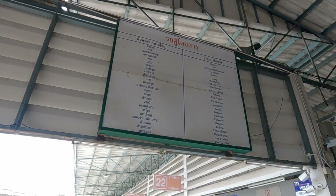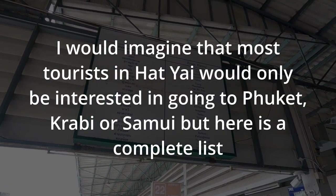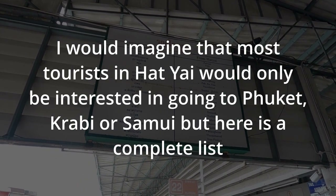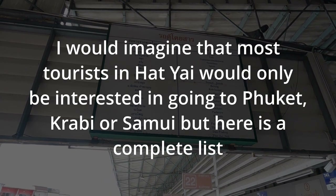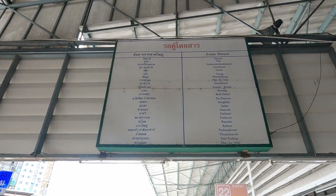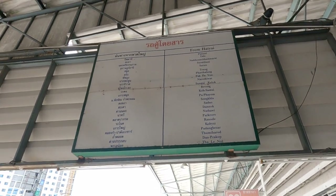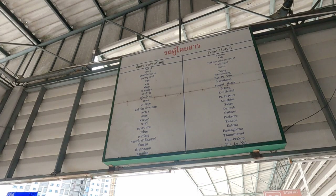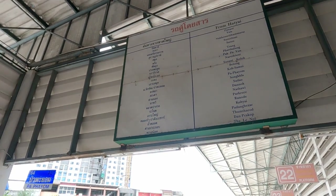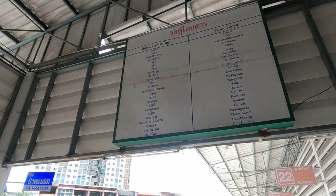There's another timetable at the bus station listing all destinations available by minivan. Going through those quickly: Pattani, Yala, Nakhon Si Thammarat, Surat Thani, Satun, Trang, Patalung, Pakpayun, Narathiwat, Sungai Kolok, Betong, Koh Samui, Papayom, Songkhla, Sadao, Dannok, Nathawi, Talat, Pakro, Ranod, Gotyae, Padang Besar, Tamtalo, Darnprakop, and Thale Noi.